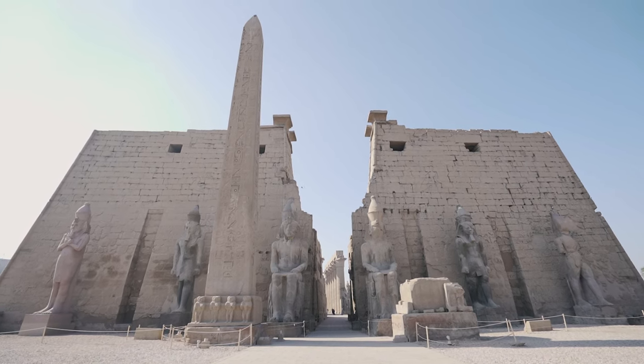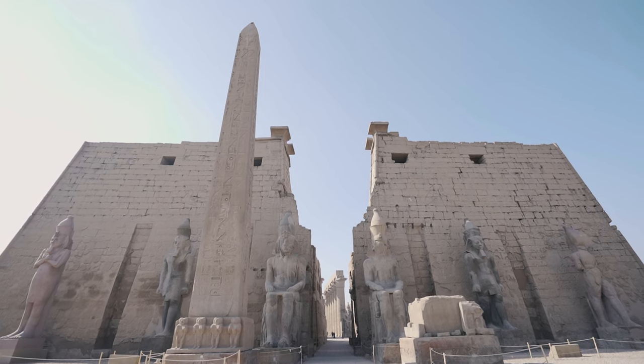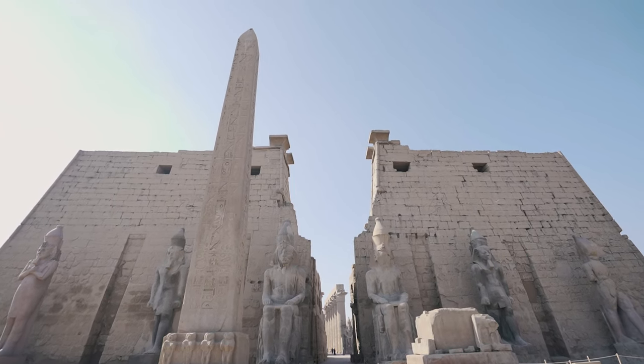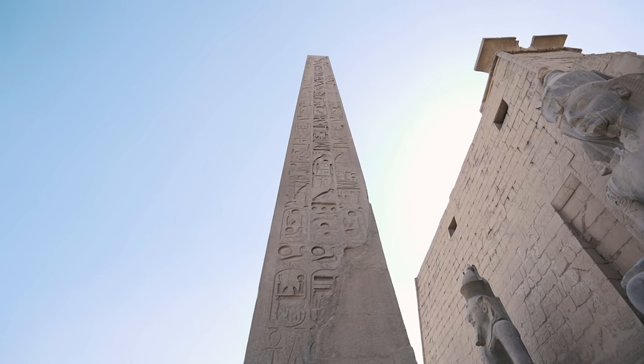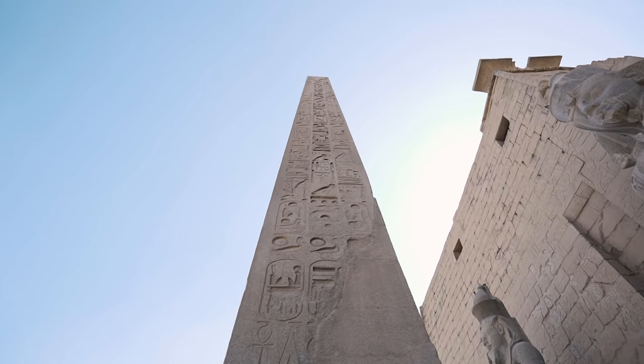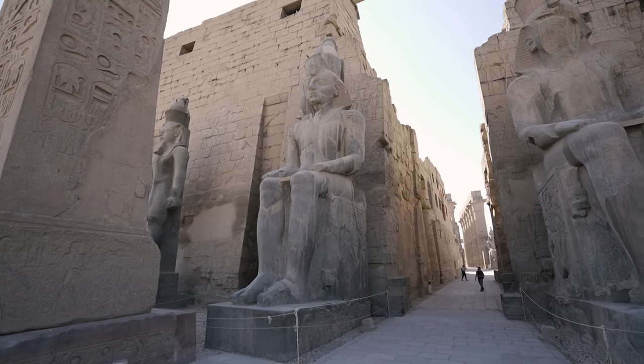We are going to start with the pylon at the entrance, built by Ramses II. There are six statues of himself — four standing and two seated. He also raised two granite obelisks, one of which you are looking at here. They were inscribed with his names and titles. By the way, one of them is now in the Place de la Concorde in Paris.